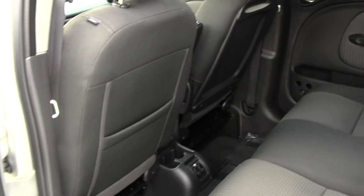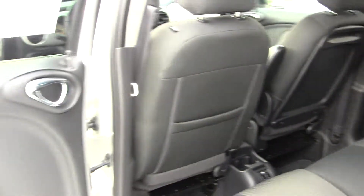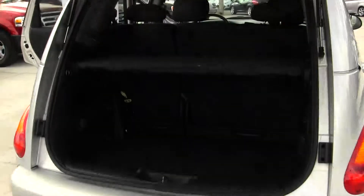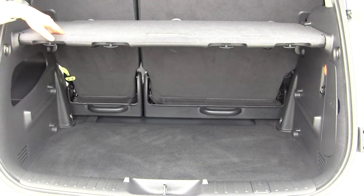The back seat sits three adults comfortably, and it has more than sufficient cargo space, and a privacy cover to hide your valuables.